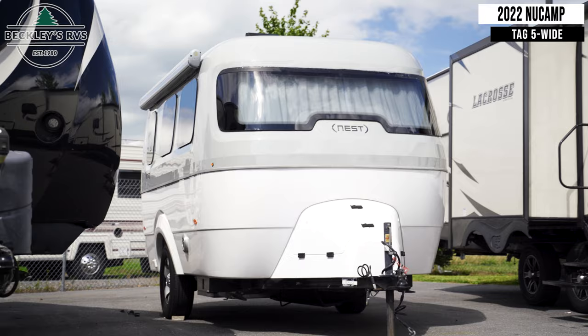This 2019 Airstream Nest 16U is for sale today at Beckley's RVs.